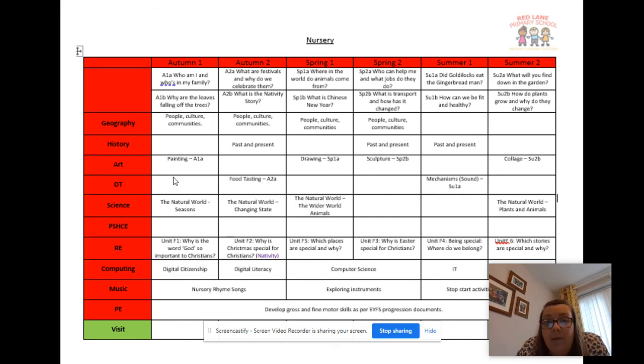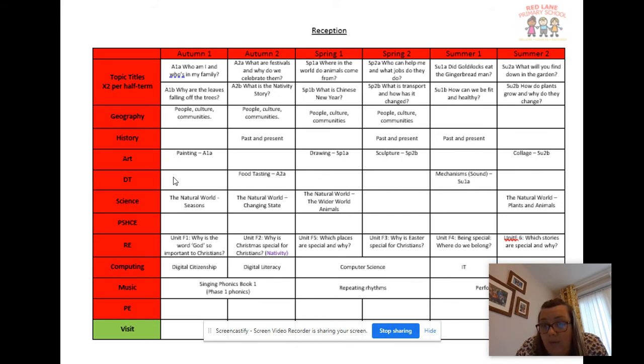We link our art through the same topics, so for each topic there is some kind of art project - in autumn one we did painting, spring one was drawing, and then sculpture for spring two, so we've still got art and DT going on. Science is something we're looking to strengthen moving forward, looking at the natural world and animals and differences in animals. We've also got our RE topics that Steph has already spoken about.